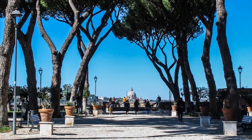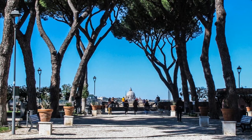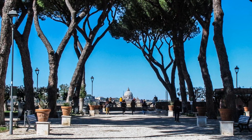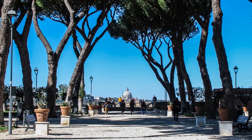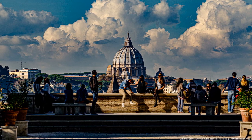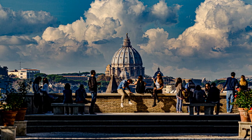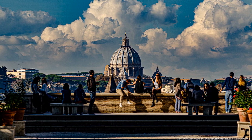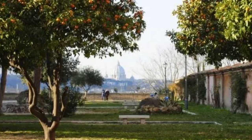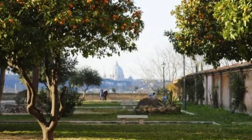As you enter the garden, take your time to explore its charming pathways, sit beneath the shade of the trees, and don't forget to capture those Instagram-worthy moments. The Giardino degli Aranci is a true hidden gem, inviting you to pause and connect with the beauty that surrounds you. It's a reminder that amidst the grandeur of Rome's iconic landmarks, there are quiet havens waiting to be discovered.